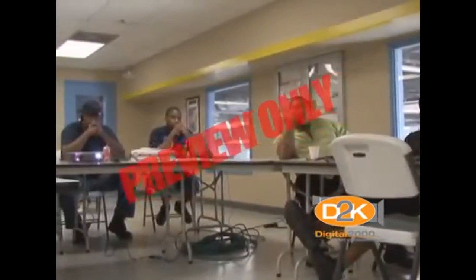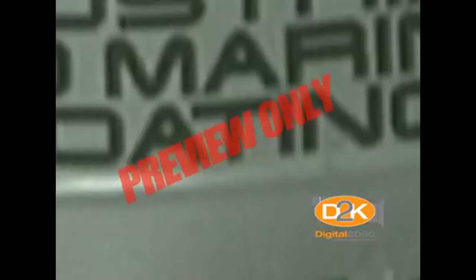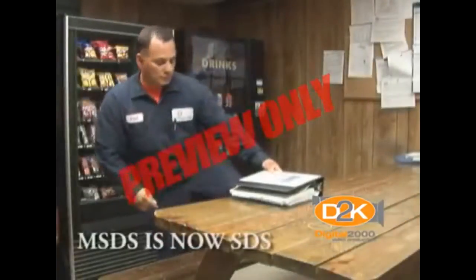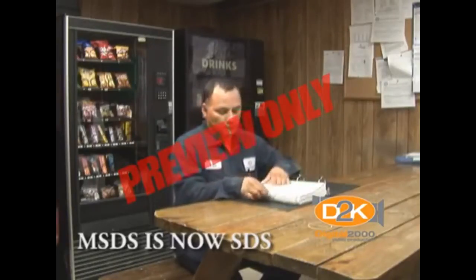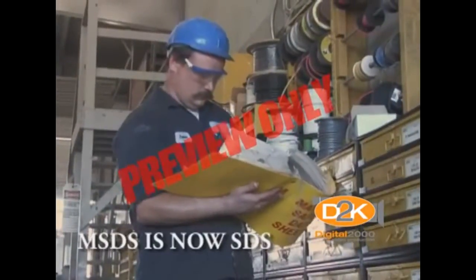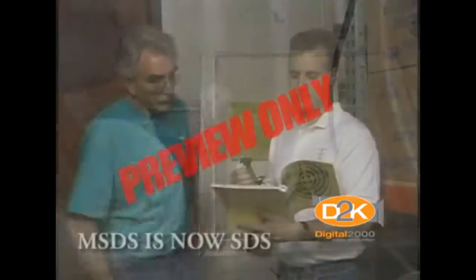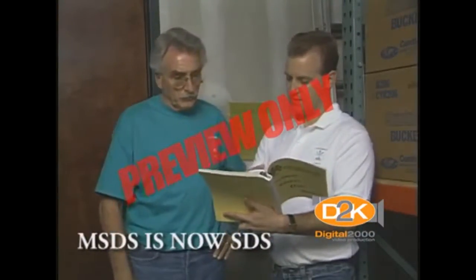The next step in the educational process is to know more about the chemicals used in your job. Information about the chemicals you work with comes in two forms: the manufacturer's label on the product container, and safety data sheets developed by the chemical manufacturer. This MSDS is provided by the manufacturer and contains information on each chemical. A chemical inventory is maintained, and if a new chemical cleaner or ink is introduced, a safety data sheet is requested and reviewed by your plant safety coordinator.